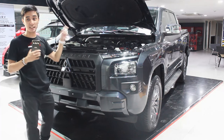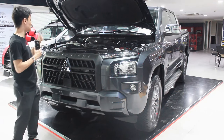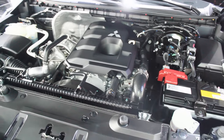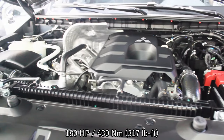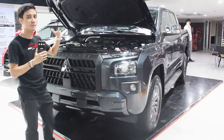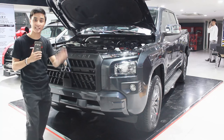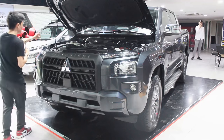This engine is the same as the previous Strada, except for the Triton Athlete. This GLX is powered by a 2.4-liter turbocharged four-cylinder diesel engine producing an additional two more horsepower at 180 horsepower and 430 Newton-meters of torque, mated to a six-speed automatic transmission. The GLX and GL share the same single-turbo engine.